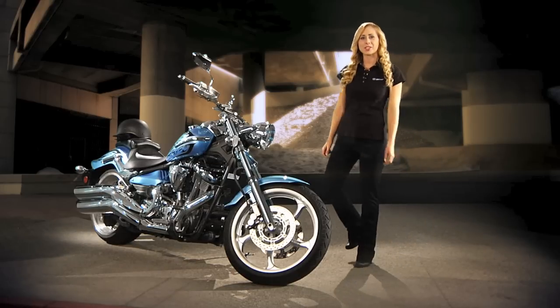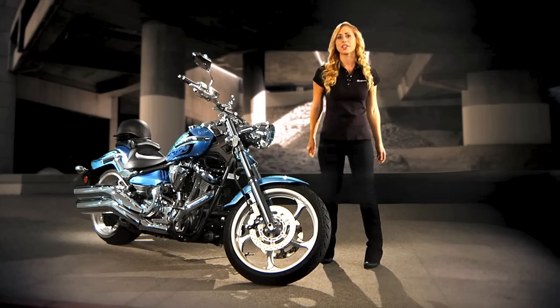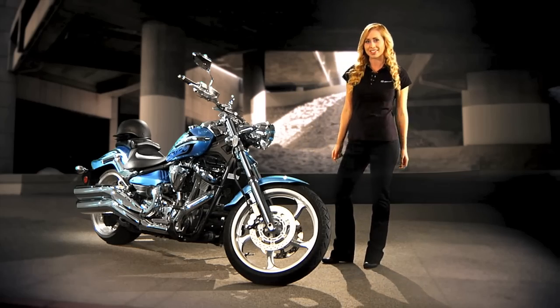Hey, I'm Karen Lemmer, a motorcycle enthusiast and a training specialist at Star Motorcycles. If you're in the market for a custom cruiser that looks hot and delivers even hotter performance, then you've got to check out the 2011 Raider from Star Motorcycles.